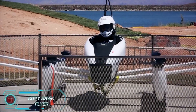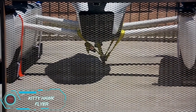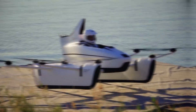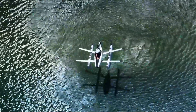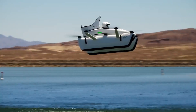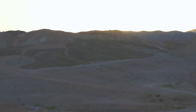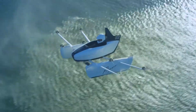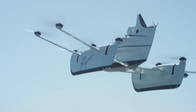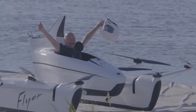The Kitty Hawk Flyer is an all-electric personal flying vehicle that brings the dream of accessible flight to life. Lightweight and designed for recreational flying over water or open fields, the Flyer offers a thrilling and unique experience. Its intuitive controls make it simple to operate, even for those with no prior aviation experience, and it doesn't require a pilot's license. With multiple propellers ensuring smooth and quiet flights at low altitudes, the Flyer is built with both safety and simplicity in mind, opening up new possibilities for personal air mobility.